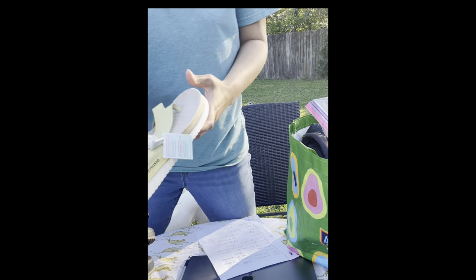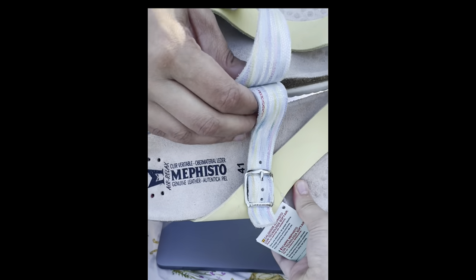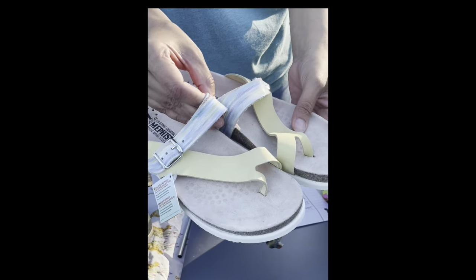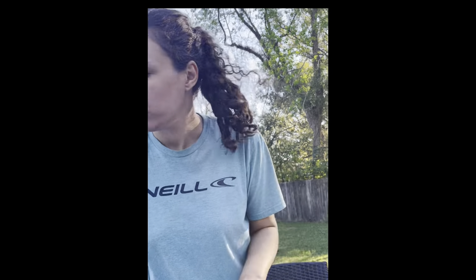I paid $20 for these — they're brand new. I put them up for $75 free shipping. So if those sell, that'll be a good price. And right now it's starting to warm up, so maybe they will sell.